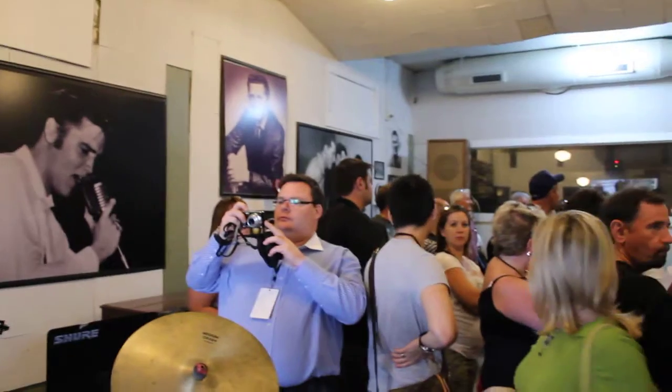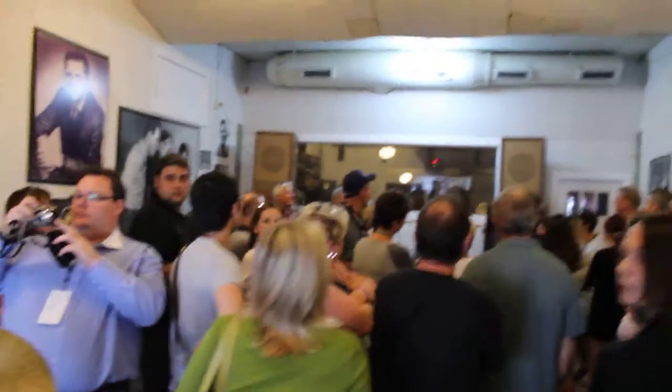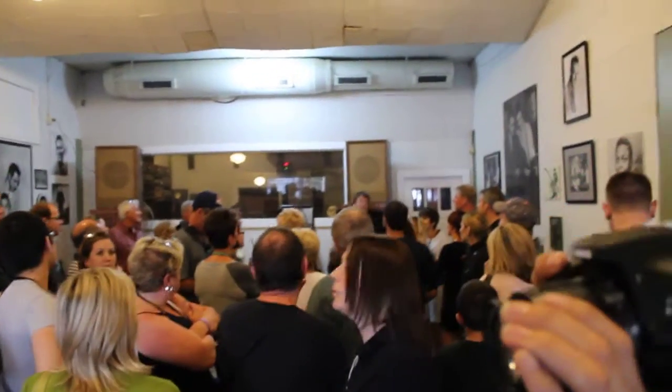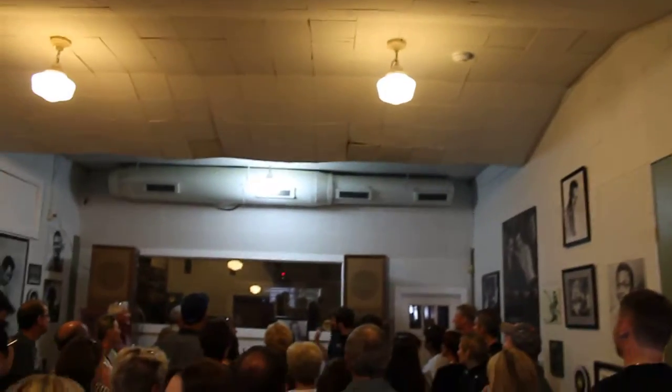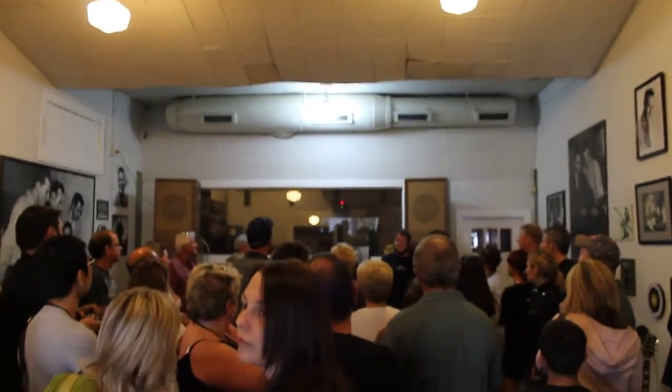You're standing in the studio now. This is where everybody would play music when they were recording. We still record here on average about three or four nights a week. Behind me is the control room, complete with engineer — there he is. And that's where Sam would make all those hit records, and that's where Matt now makes music.